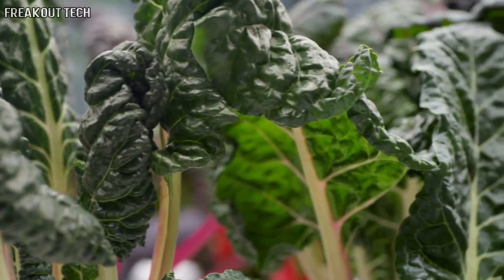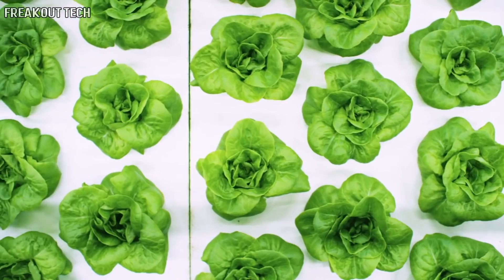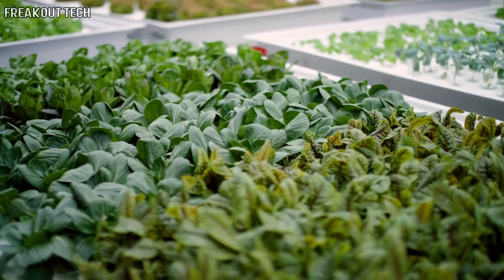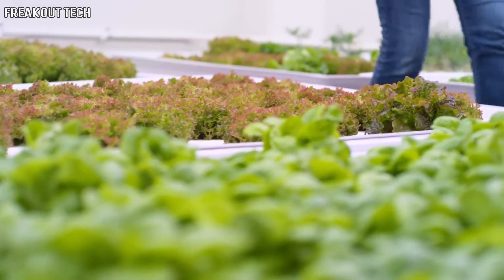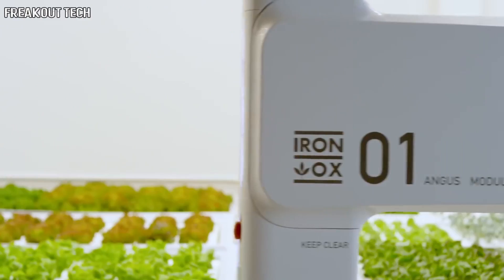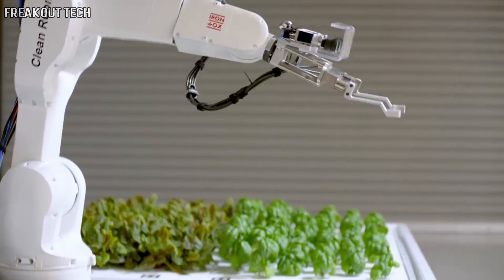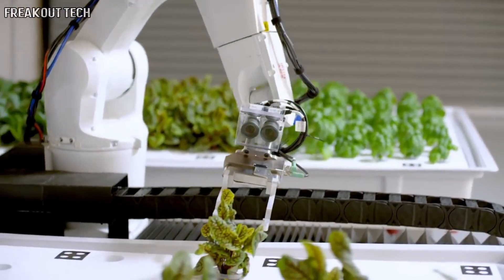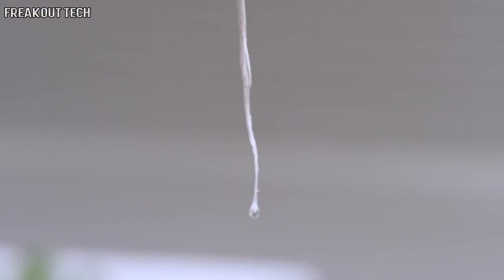We started with the question: what if we could grow better produce for everyone? Because when it comes to locally grown food, quality shouldn't be a luxury, and quantity shouldn't be a compromise. At IronOx, we're using robotics and intelligence to grow better food for less — in a way that uses less of what we can't get back or can't afford to waste.